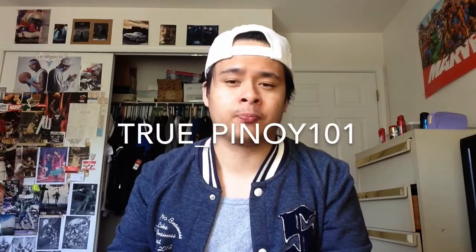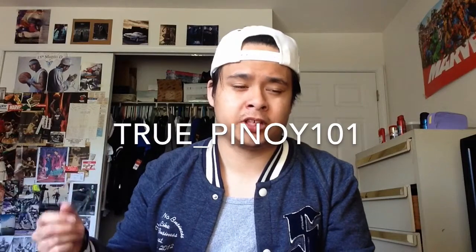Thank you guys so much for watching. If you want to follow me on Instagram you can follow me at true_Pinoy101 — that's where I have sneak peeks of pickups and fit-of-the-days if you want to keep updated on what I'm up to. I'll put the link to my Instagram and Twitter down in the description. I don't really use Twitter too much but I'm trying to get back onto it. Share this video with your friends, like, comment, subscribe. Videos every Tuesday — that's my new schedule, every Tuesday expect a new video. Thank you again so much for watching. Peace.